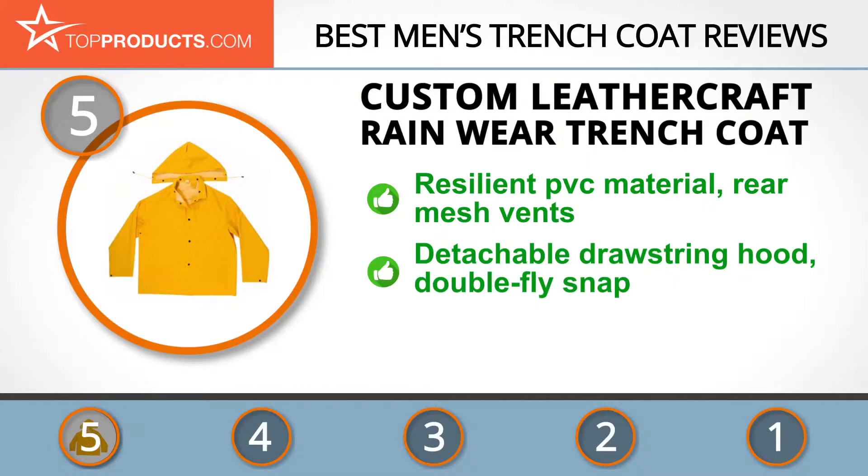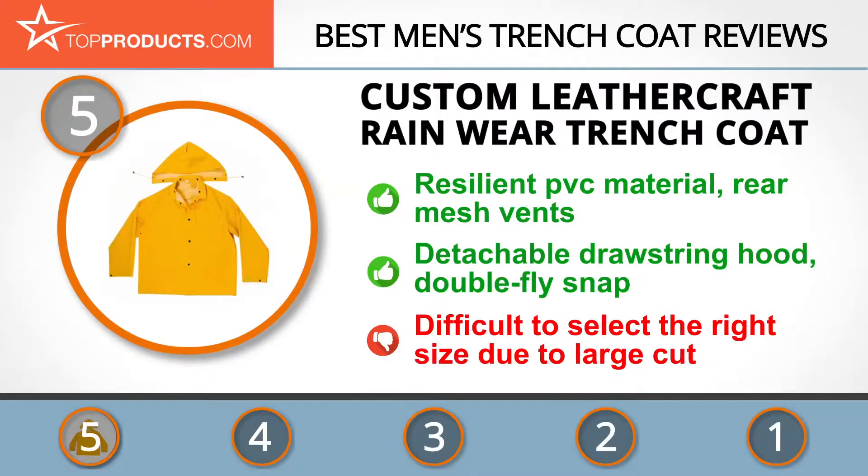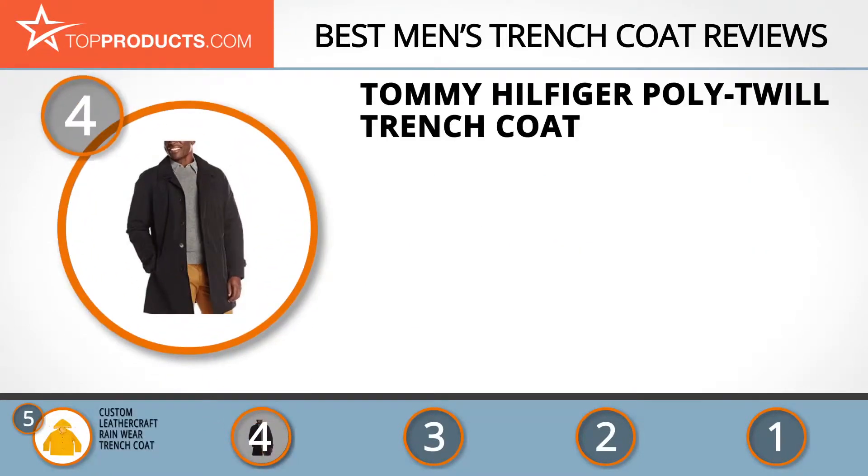It's a storm front coat with double fly snaps for full protection. It also has a drawstring hood which is detachable depending on your preference. Although we love this trench coat, we only wish that the cut wasn't so large — this makes selecting the right size a bit difficult.